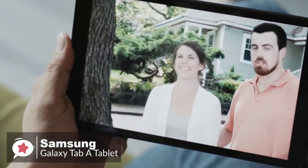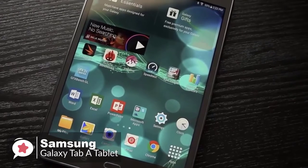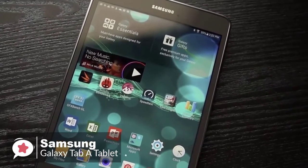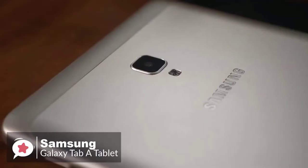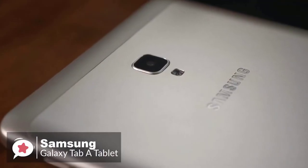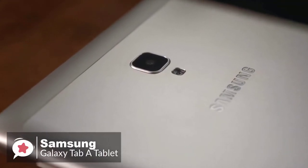Additionally, capture the perfect shots with an 8-megapixel camera with flash featuring HDR — every snapshot is perfectly clear. And with a 5-megapixel front-facing camera, your best side looks even better in video chats with family and friends.